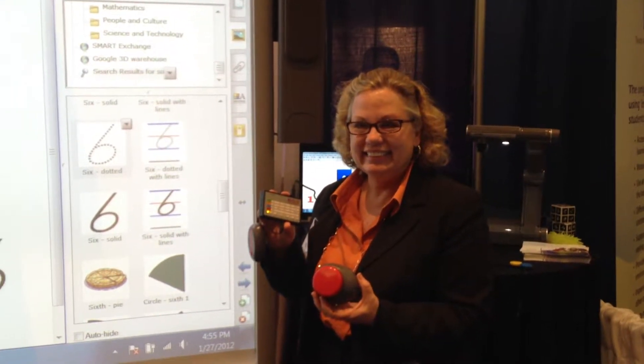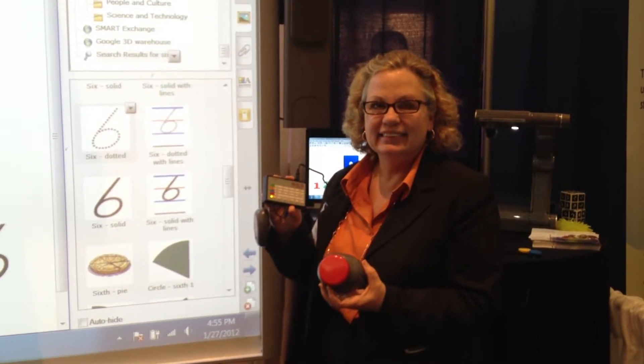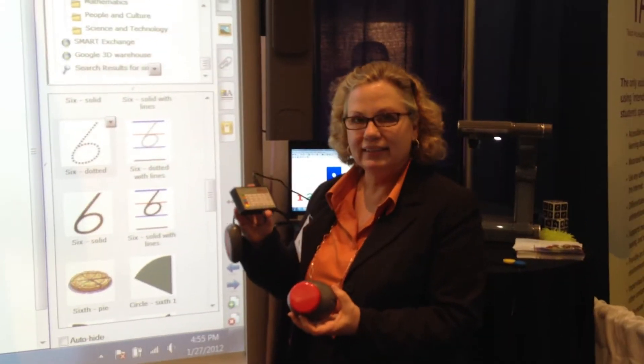Hi, I'm at the Assistive Technology Industry Association Conference in Orlando with Mary Kay from AbleNet, and we're in the Smart booth looking at some options for students who can't access Smart Notebook and the Smart Board directly. Mary Kay is going to show us how the Jelly Beamer with a Hitch, and also the mini joystick, can be used to ensure that all students have access to classroom instruction. Thanks, Mary Kay.